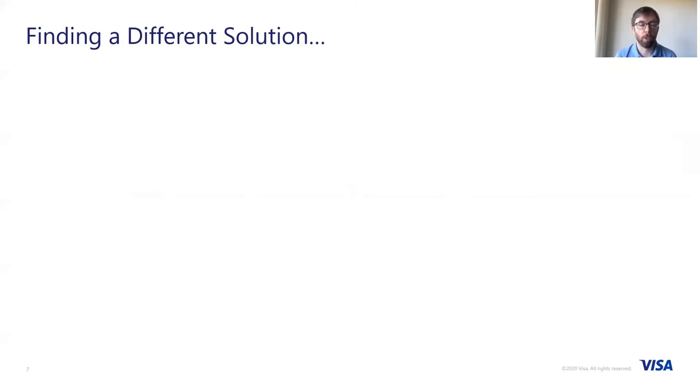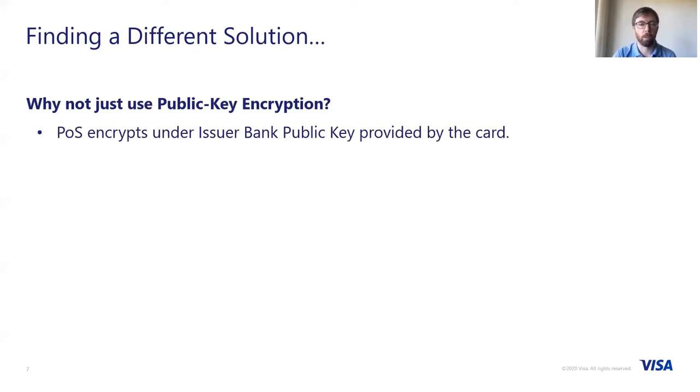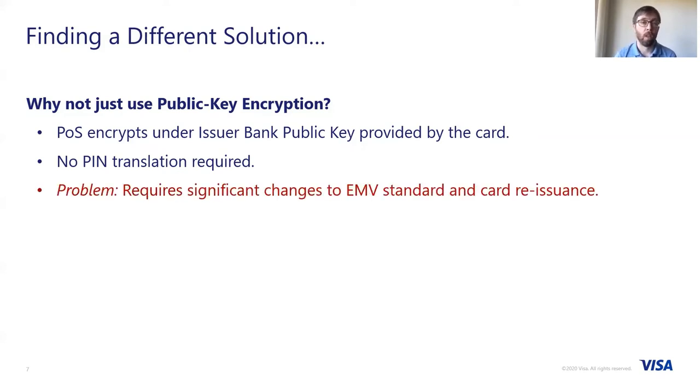How can we move away from HSMs? A naive approach would be to use public key encryption. At the POS device, we have perhaps a public key for the issuing bank, which we could get from the card. The card was issued by the issuing bank, so if it can put the public key there, the POS can use that to directly encrypt the PIN under something known by the issuer bank. Then no PIN translation is required because it's encrypted directly under something which the issuer bank can decrypt. The problem is it doesn't have that level of backwards compatibility — it would require significant changes to the EMV standard and require changes to all cards, meaning you'd have to reissue all cards in the field, which would come with significant cost.